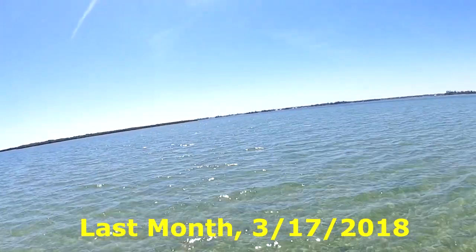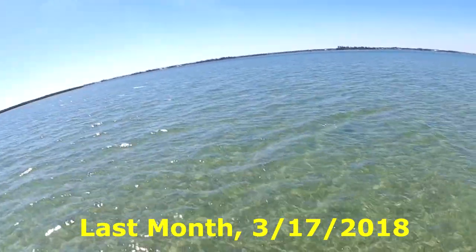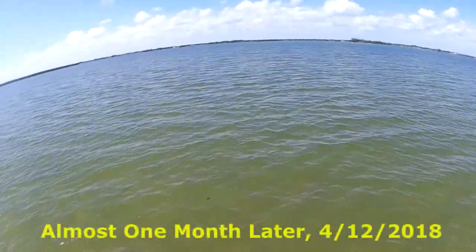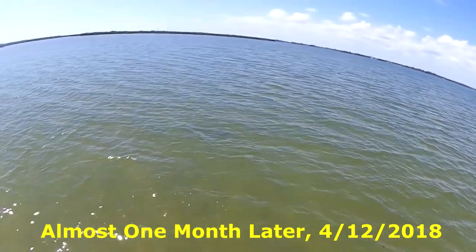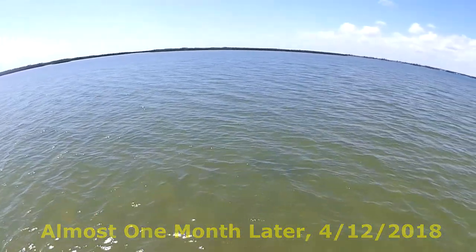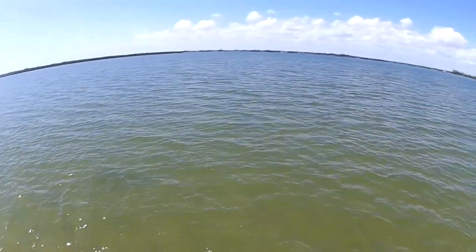We're back at Black Point, it's April 12th. We just had some storms go through a few days ago — got really windy, got a little bit of rain. It doesn't take much wind to stir up the bottom, especially when there's no sea grass or anything to hold the sediments down. It's not nearly as clear as it was last month. In a foot and a half of water I can't tell what's growing out there, so I'm gonna put the cameras down and see what's going on with the sea grass in the inner river lagoon.